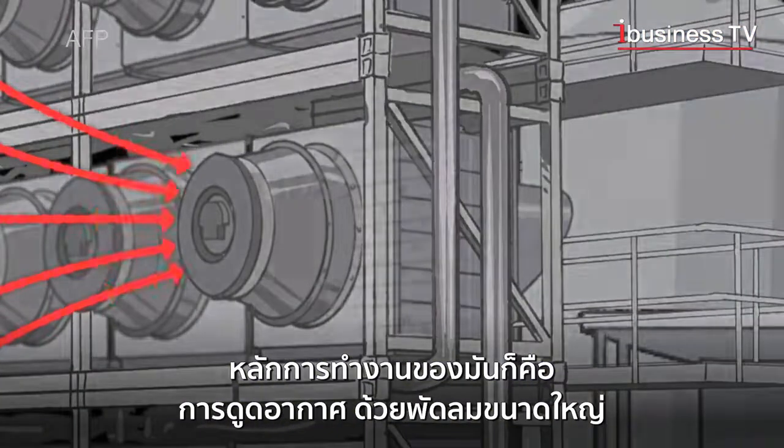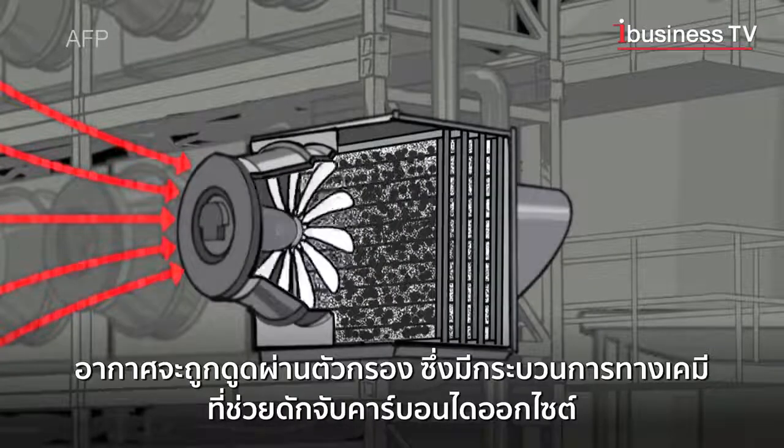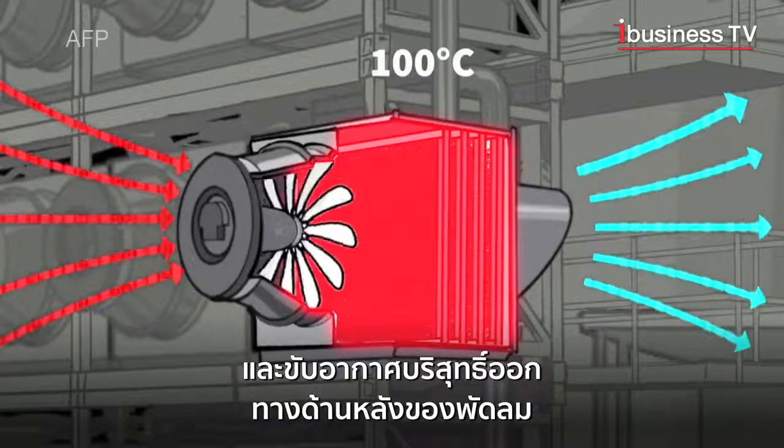The principle is to suck in air with a fan. The air passes through a filter which, thanks to chemical processes, traps the CO2. The purified air is then expelled from the rear of the fan.